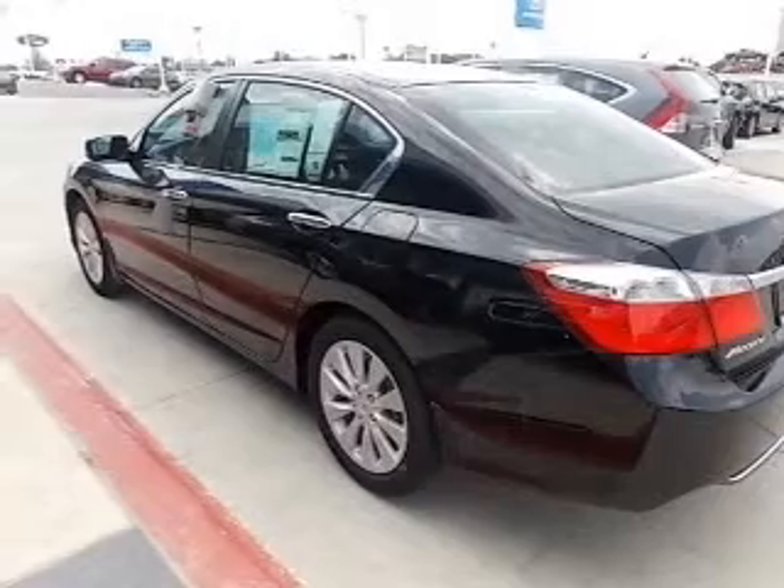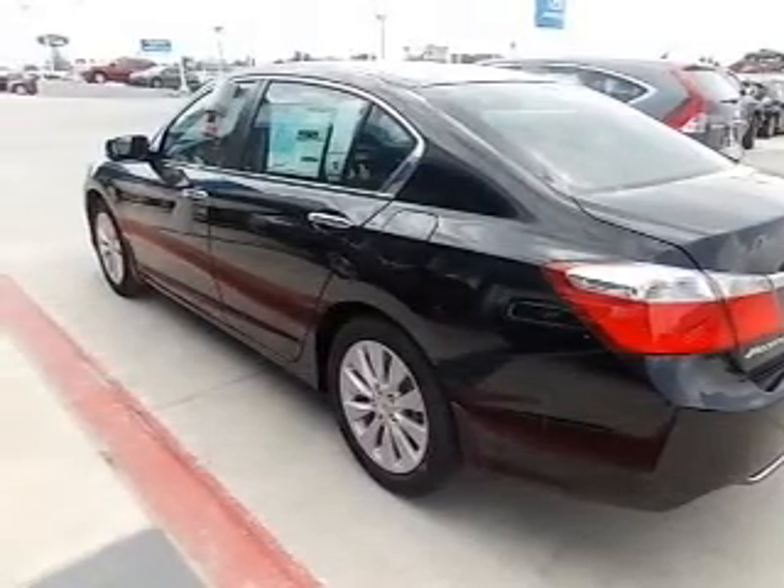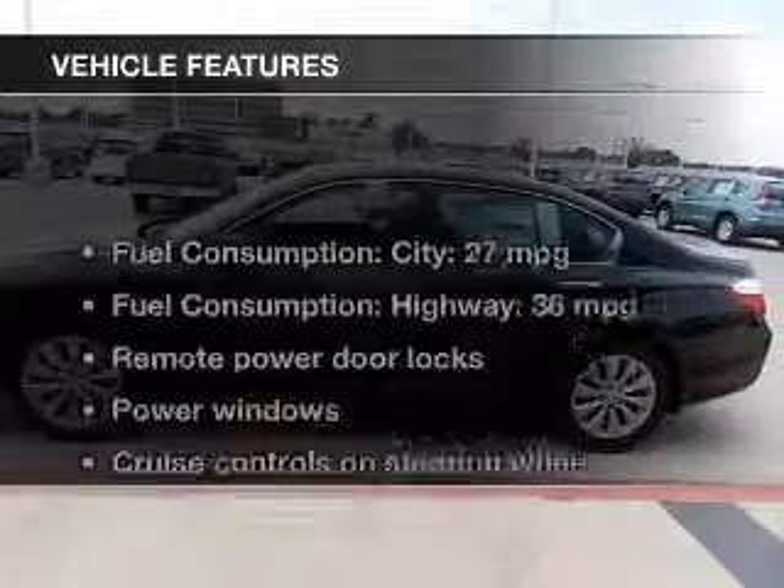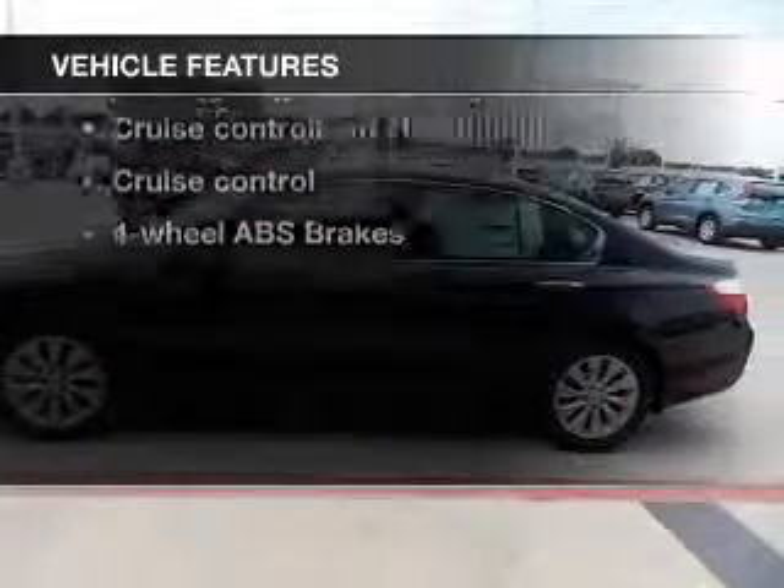Stand out from the crowd with premium wheels. The anti-lock braking system will help deliver you safely to your destination. The sunroof lets fresh air in. And with these notable features, you won't want to miss out on the opportunity to own this amazing ride.